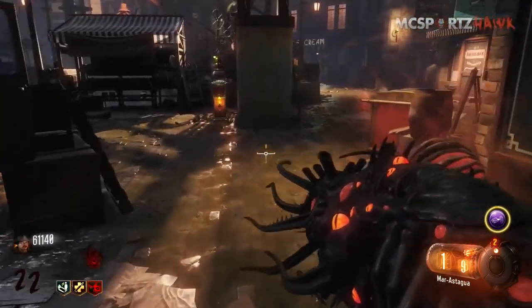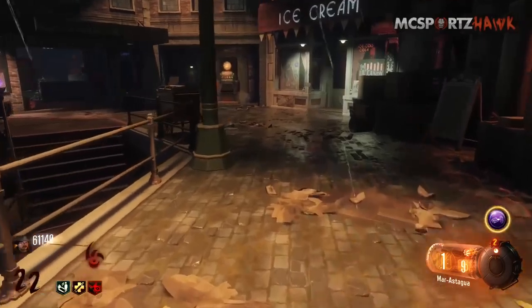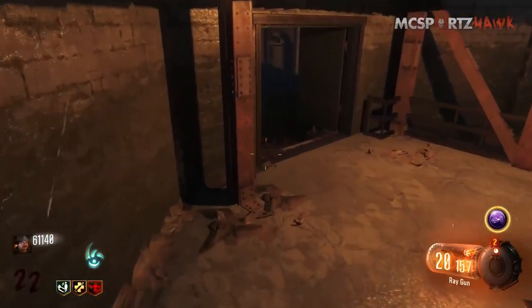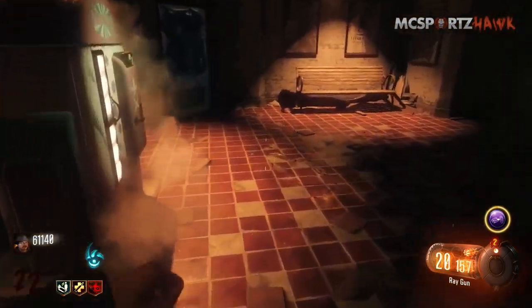As you can see right here, it is 4,000 points. It is located in the Rift area in Shadows of Evil, and as far as I know, it will probably only be on this map, so enjoy it. It could be on future DLC, but I think it'll be exclusive to the map like Vulture Aid is for Buried.